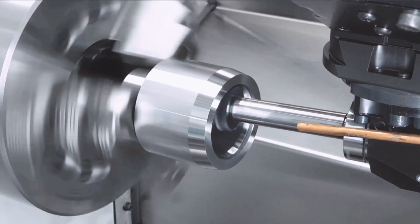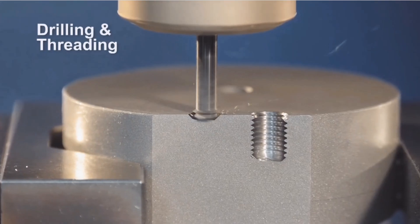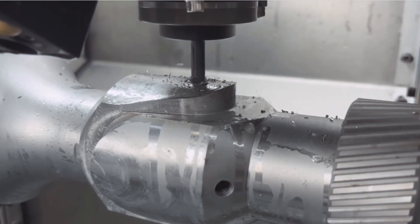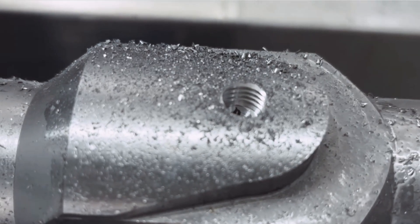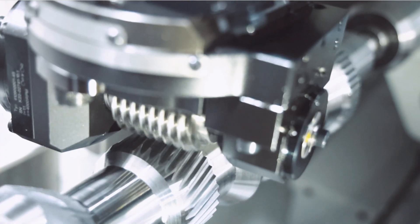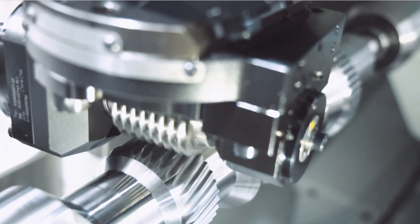Unlock advanced capabilities with power skiving operations. High-speed thread milling revolutionizes your machining process. Gear hobbing — precision in every tooth, power in every gear. CNC gear hobbing drives the future.